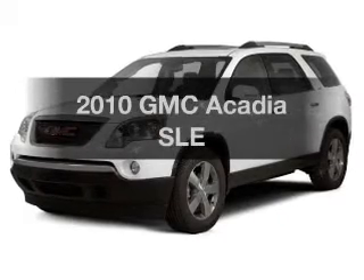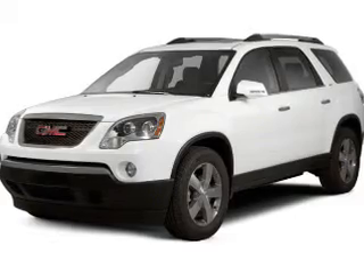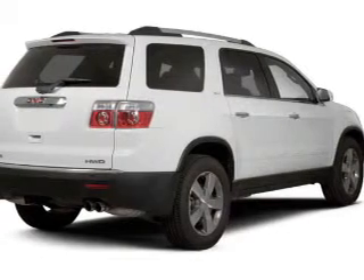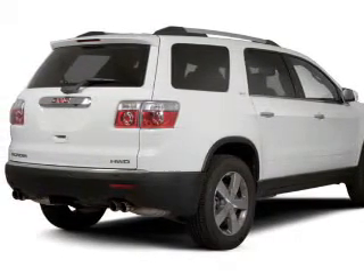Introducing the 2010 GMC Acadia. Travel the roads in style and comfort in this great vehicle. The powertrain includes all-wheel drive with a reliable engine that responds smoothly to its automatic transmission. Stand out from the crowd with premium wheels.